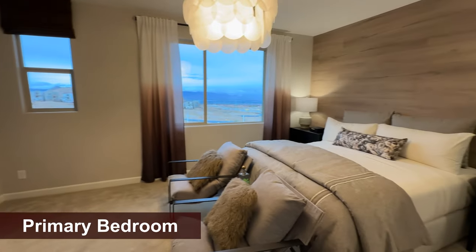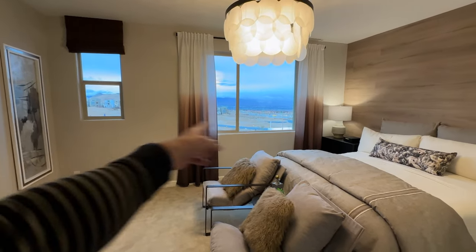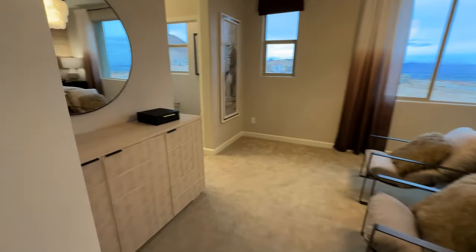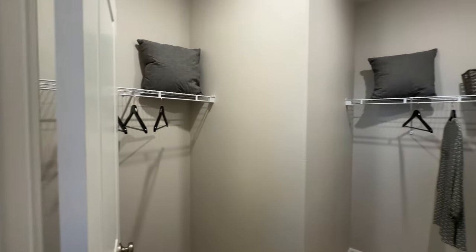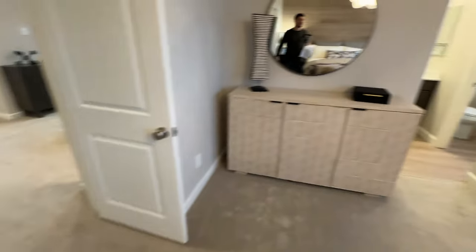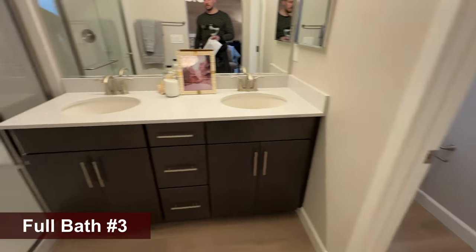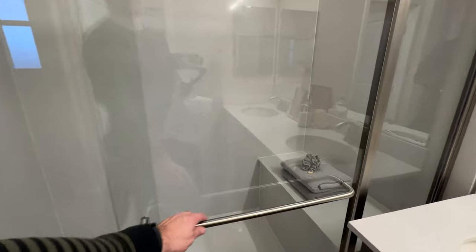Last but not least, you have your primary bedroom. It's very spacious — about 15 to 16 feet on one wall and approximately 13 feet on the other. This will be your retreat area with a little couch, and it comes with a walk-in closet — really nice. Here's your primary bath: you've got your water closet to the right, dual sinks, and a beautiful extended shower with a quartz surround and seating.